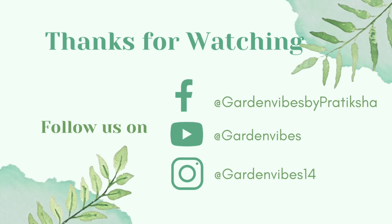So guys, if you are a plant lover or you are from the landscaping industry, then this show is worth visiting. That's all for today's video — I hope you enjoyed this show as much as I enjoyed it. Soon I am going to cover one more international exotic plant show, so stay tuned. Happy gardening.